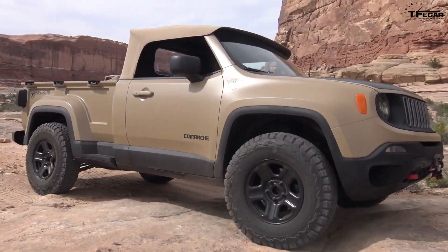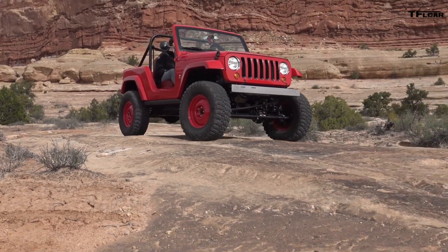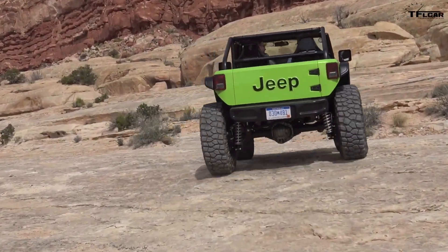Every year just before the annual Easter Jeep Safari, Jeep rolls out concept vehicles to show off at the Jeep get-together, and today they did just that. Jeep rolled out seven new concept vehicles, so let's get right to it with number one: the Jeep 4-Speed.